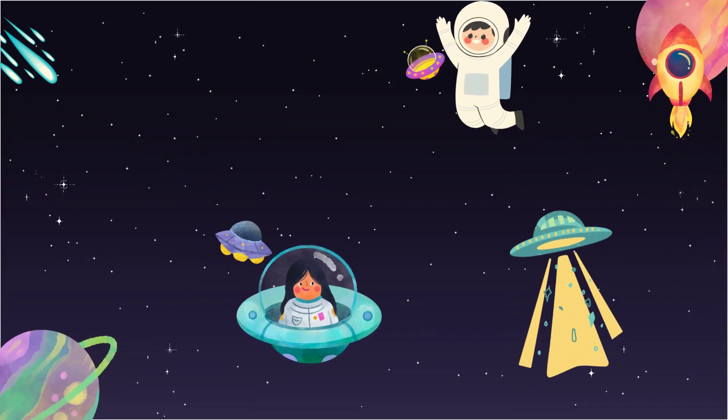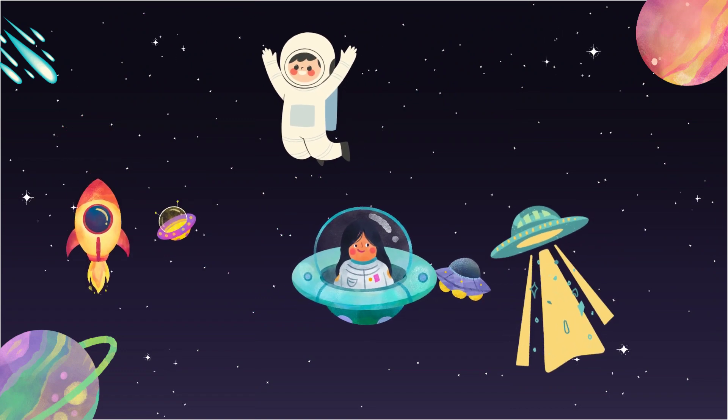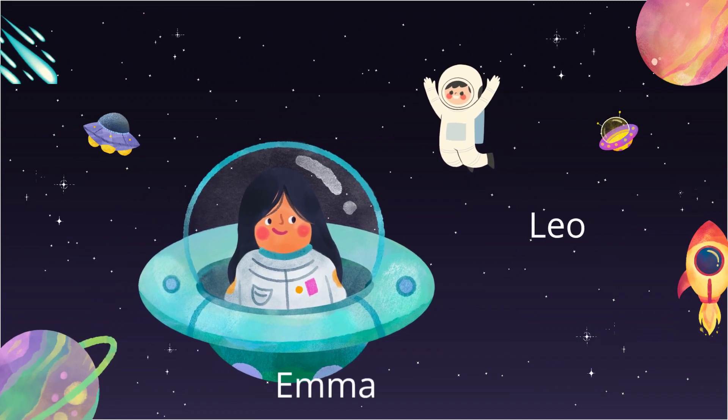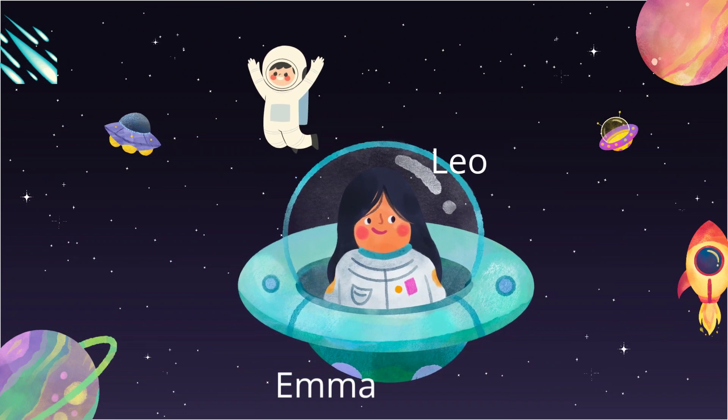Hello kids, welcome to Space Star Kids Educative Channel. Join Emma and Leo as they fly past the stars and visit the amazing planets in our solar system. Emma and Leo are flying in space like astronauts near stars and will visit amazing planets in our solar system.